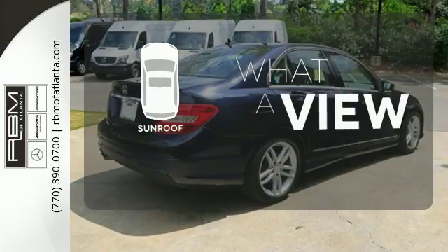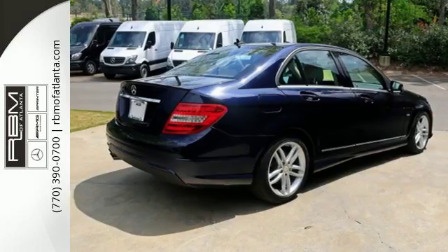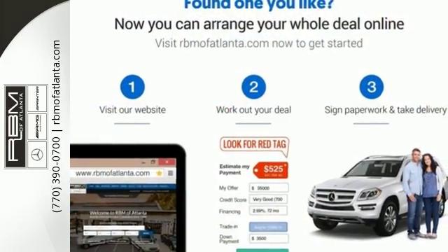The sunroof gives you fresh air for your drive. Start a new, luxurious lifestyle in this car. Come see it today.